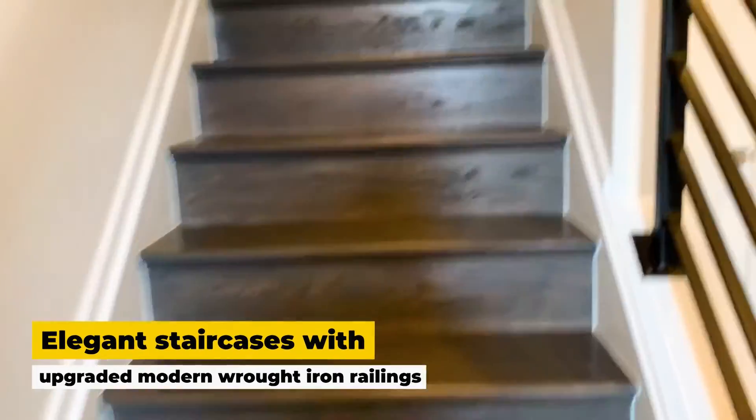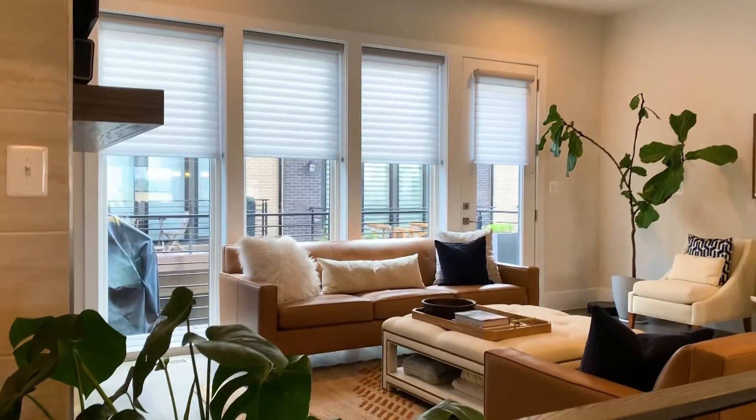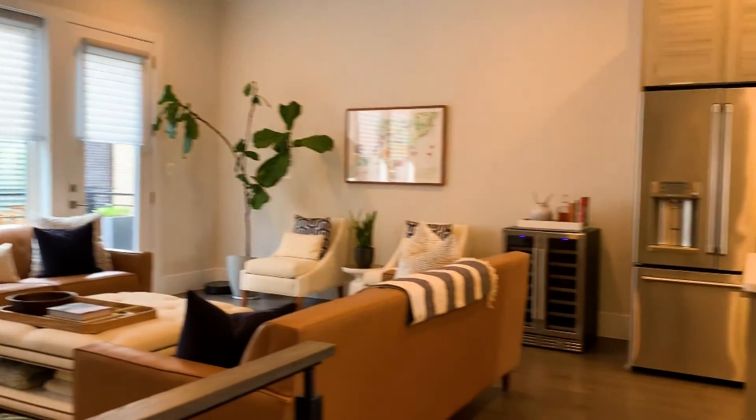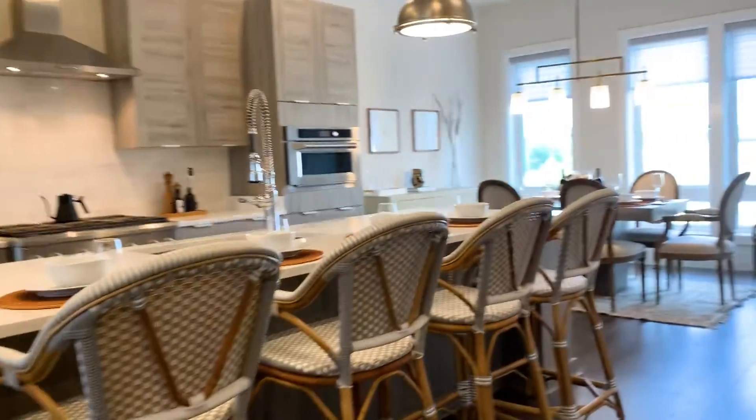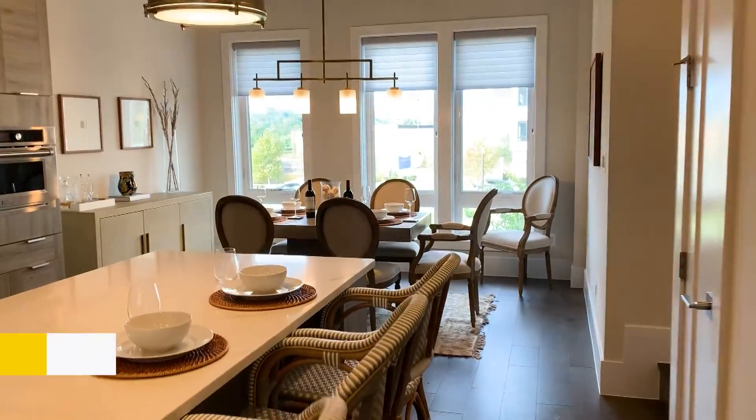So up the stairs we'll go. Beautiful wood floors. I love this entire floor. The kitchen is remarkable, but the dining room windows — I absolutely love that.